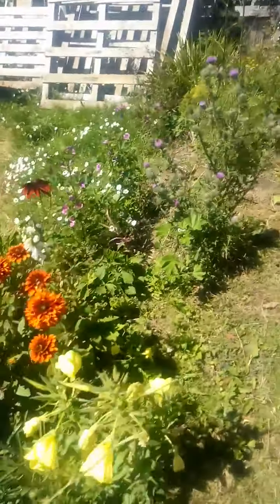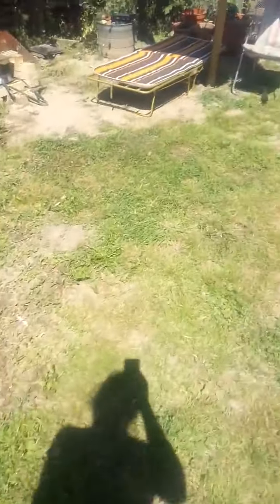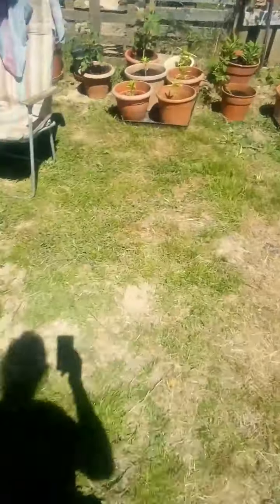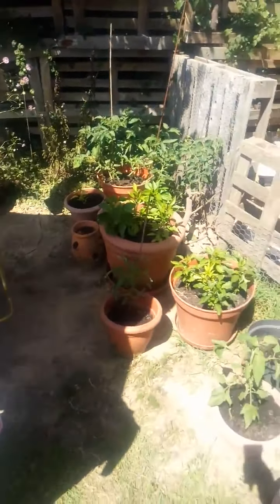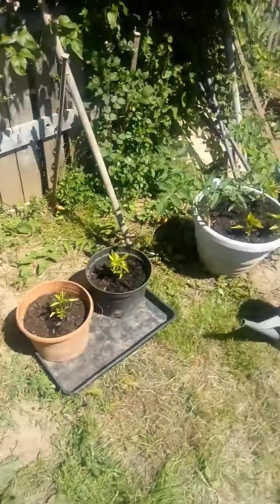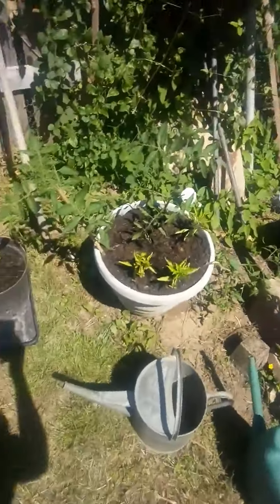I'll do a little show-you-around-the-garden sort of thing. Whatever tomatoes and pepper plants I had left over, I've potted them all up. I think they look very pretty and very nice and it's all tidy. There we go. I hope everyone's well. Cheers!